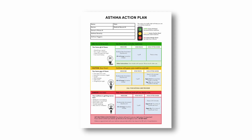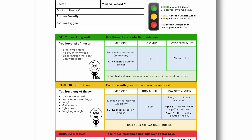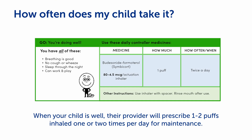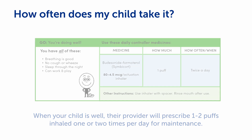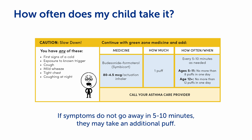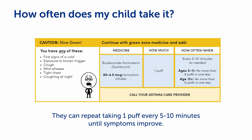Your child's provider will give you a copy of the Asthma Action Plan. This is a document that summarizes what medications to take and when to take them. It is divided into green, yellow, and red zones indicating how severe the asthma attack is. Your child's provider will prescribe one to two puffs inhaled one or two times per day when your child is well for maintenance.